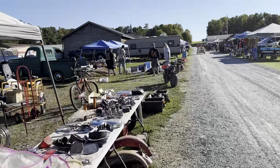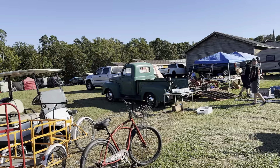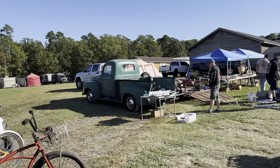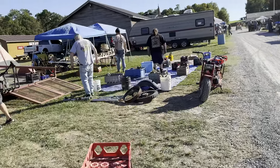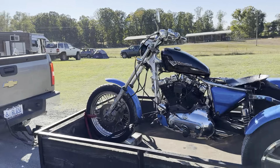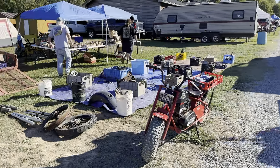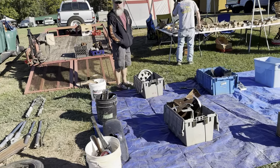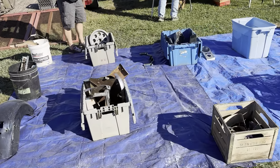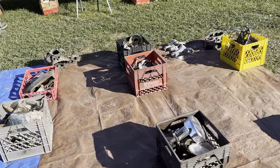All right everybody, let's go up here a little bit and check some of this stuff out. Got an old Ford truck. It's hard to explain the environment here — it's just so much fun, especially if you like antique motorcycles. If you're a motorcycle guy, I would just say you need to try to come out to one of these and check these places out.